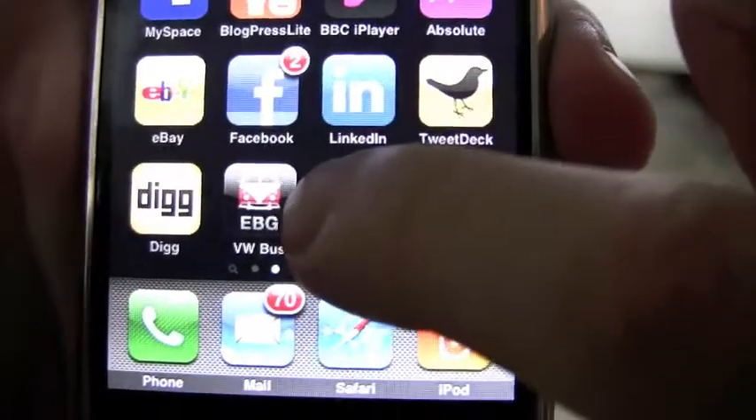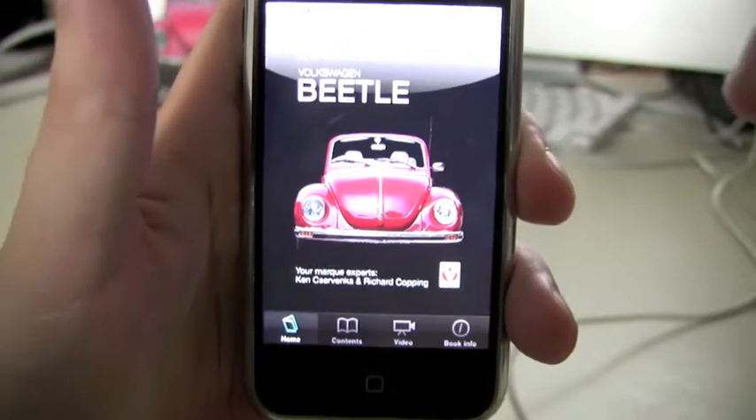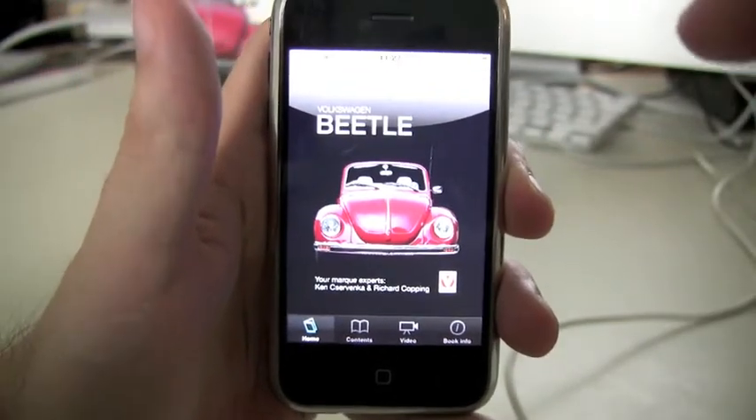I'm just going to launch the app now and we're looking at the main homepage. From here there's the option to choose contents, video and book info.